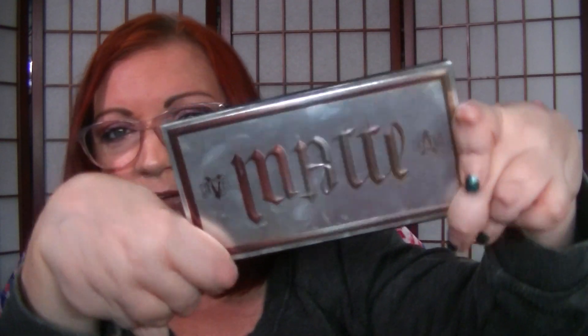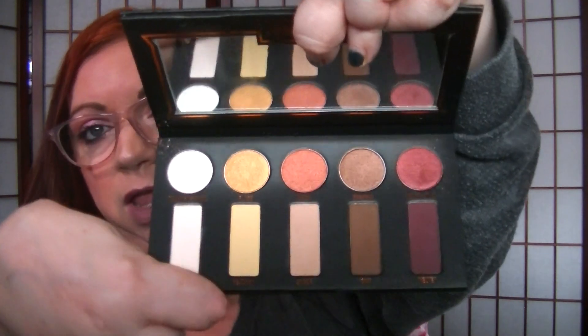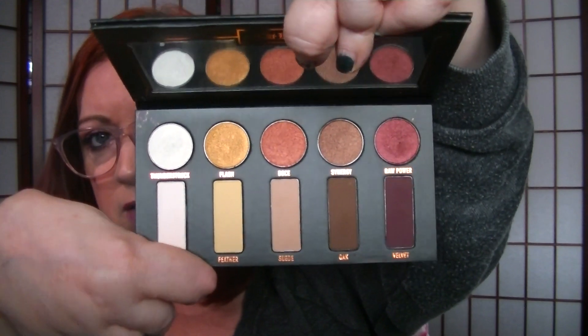I've got one Kat Von D in here — I think it's the one that turns upside down, so one side says Matte and if you turn it upside down it says Metal or something like that. I forgot I even had this. I barely used it, which is why I kept it. It's just a warm palette but I'm not crazy about it either. I think I got it on sale.